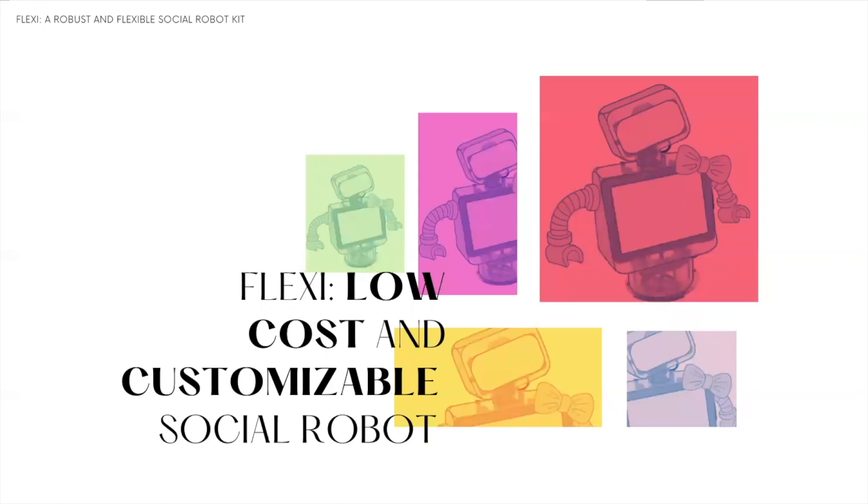To address these reasons, we developed FLEXI, a low-cost and flexible social robot, which I will be presenting. But before going into the specifics of FLEXI, let's look at the spectrum of social robots that exists today.